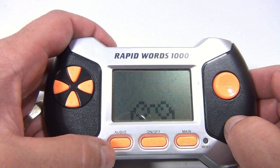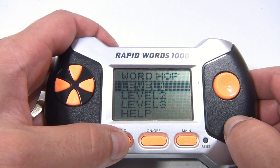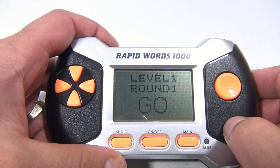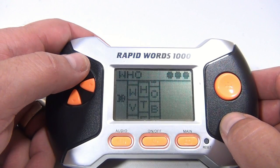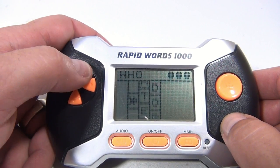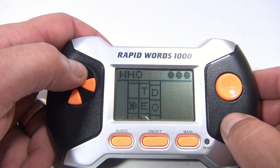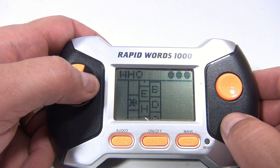You can turn the volume off too, if you want. We'll pick Level 1. So now you're this little frog here, and you've got to spell the word at the top — 'Who.' So you can move up and down until the right letter comes across. I'm looking for the H.